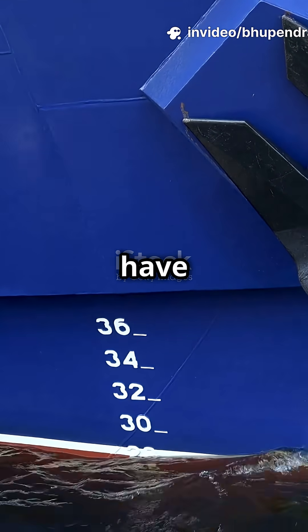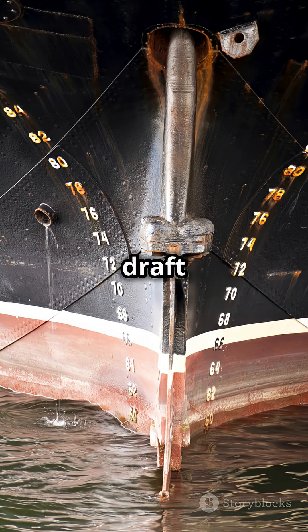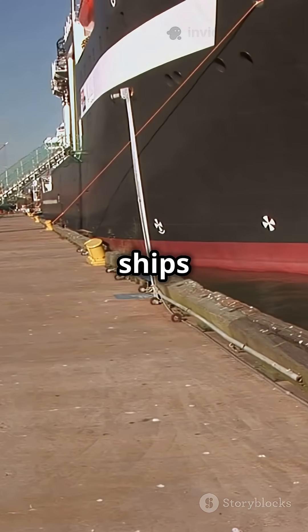That's why ships have summer and winter draft marks painted on their sides. Summer draft shows the safe limit for hot, less buoyant water. Winter draft is for cold, dense water where ships float higher.